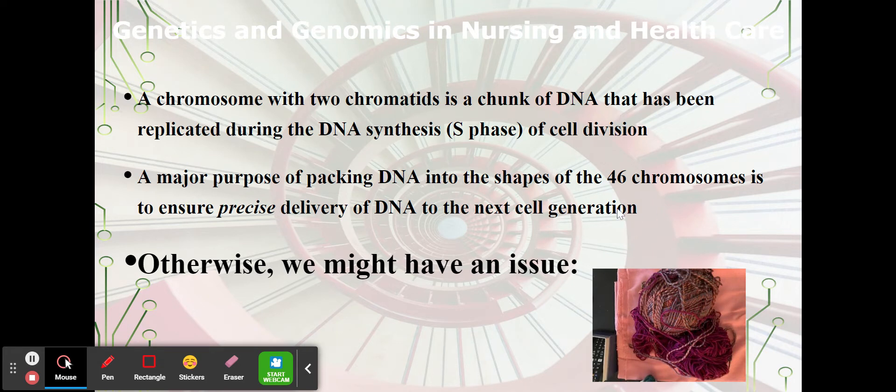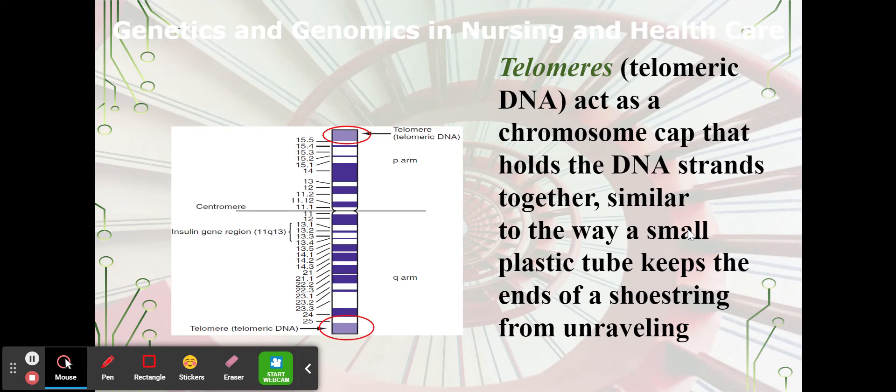Otherwise, you could have an issue. Because there is so much genetic material, packaging it into 46 little bundles and protecting it with — I'll show you the telomeres in just a second — protects it from too many mistakes. Mistakes happen, and we're going to talk about them too.